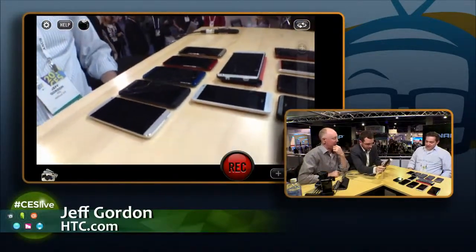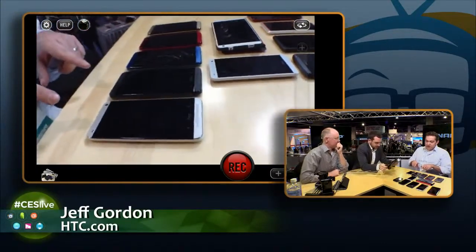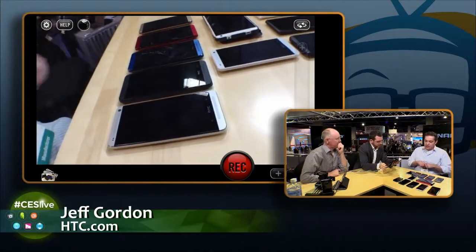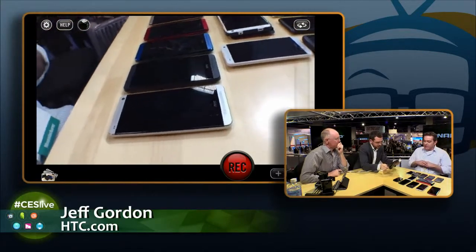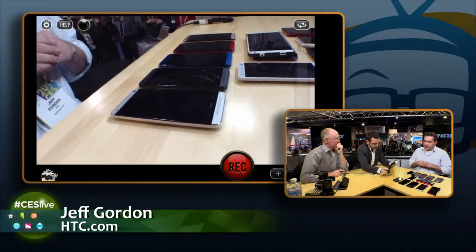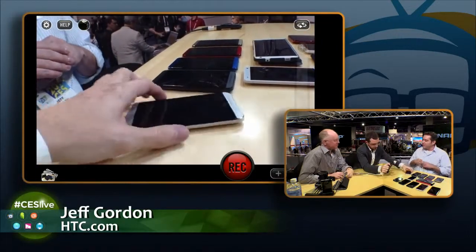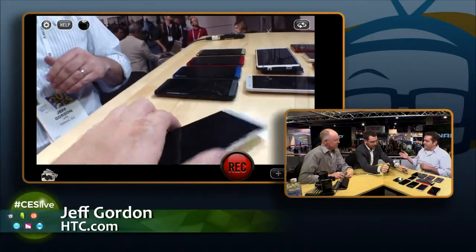Give us the rundown on all the lineup. So why don't we start up here at the top — I have the HTC One, which we released with an announcement in February of last year. It came out in various times around the world between March and April of 2013. And hands down, it's the best performing device that HTC has ever had. In fact, you actually carry one in your pocket, right? I carry one of my own, yeah. I love it.